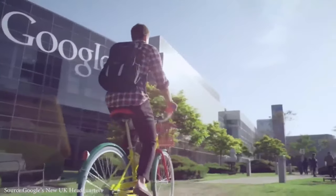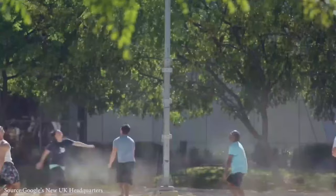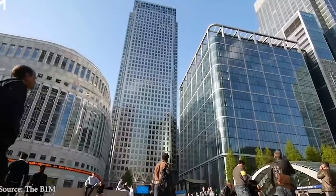What do you think about Google's new UK headquarters, worth 1 billion dollars? Would you like a tour of the building? Share your opinions in the comments section below.